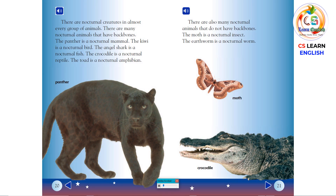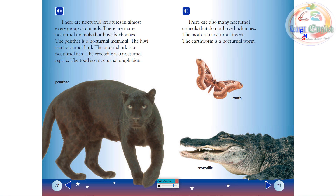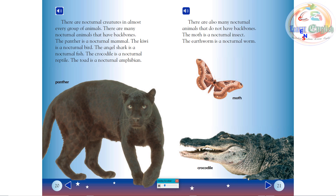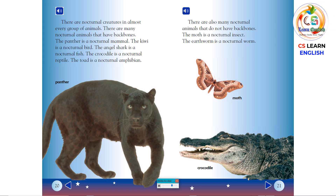There are nocturnal creatures in almost every group of animals. There are many nocturnal animals that have backbones. The panther is a nocturnal mammal. The kiwi is a nocturnal bird. The angel shark is a nocturnal fish. The crocodile is a nocturnal reptile. The toad is a nocturnal amphibian. There are also many nocturnal animals that do not have backbones. The moth is a nocturnal insect. The earthworm is a nocturnal worm.